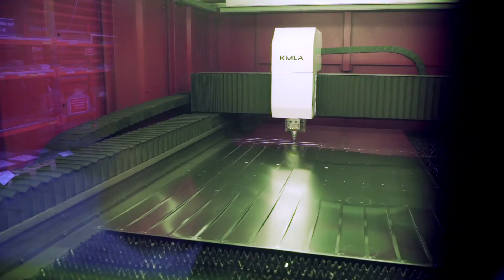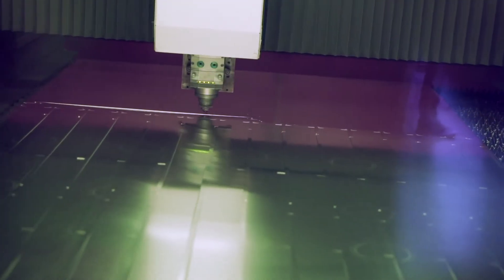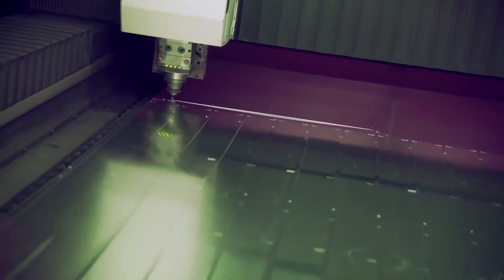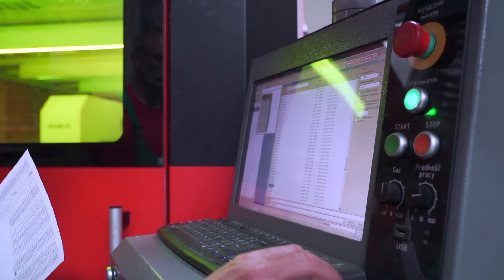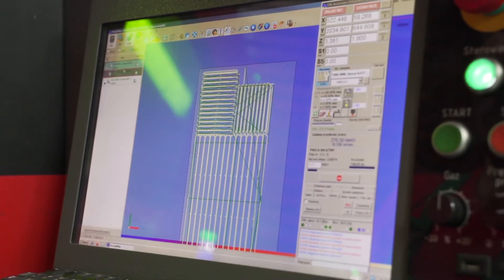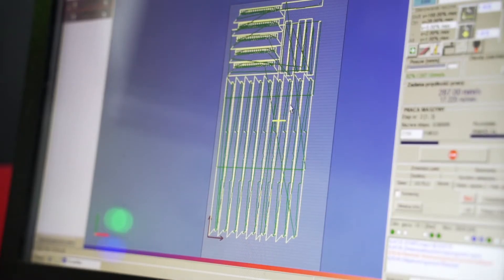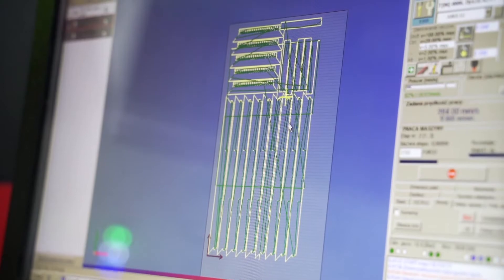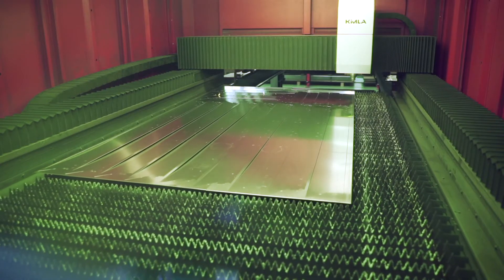One Kimla laser allowed us to replace several of our old devices. The operator finds the system to be intuitive and easy to use. An additional advantage of Kimla lasers is their maintenance-free operation. The process of technology preparation can be done from the office, by a technologist or by the operator, without a technologist on site, significantly reducing the time of preparation of the cutting process.